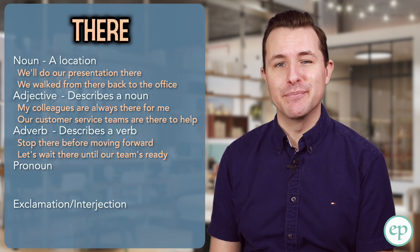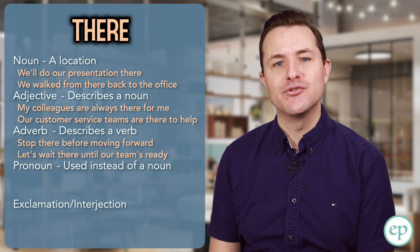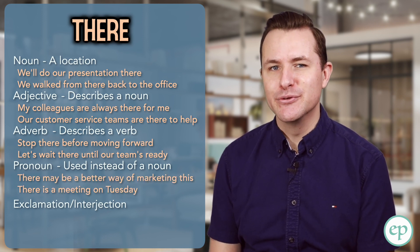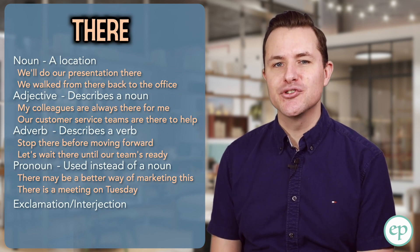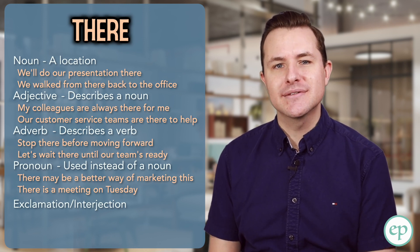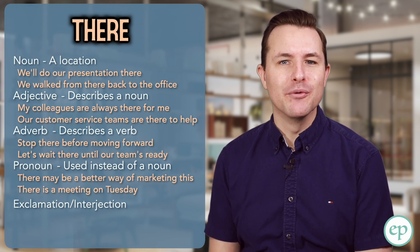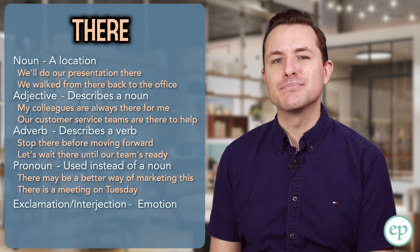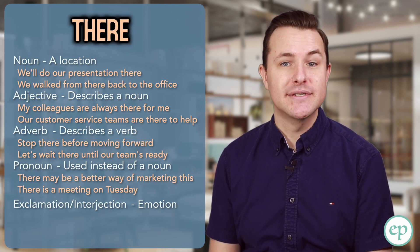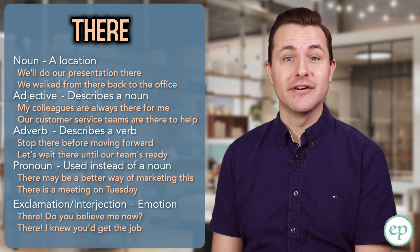There is also used as a pronoun — a word used instead of a noun. In this case, it often introduces a sentence. For example: there may be a better way of marketing this, or there is a meeting on Tuesday. There is also used as an interjection. An interjection is a single word that stands apart from the rest of a statement, punctuated with an exclamation mark, serving no real grammatical purpose other than expressing emotion. There is commonly used to express satisfaction or sudden emotion — for example: there, do you believe me now? Or: there, I knew you'd get the job.